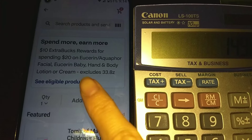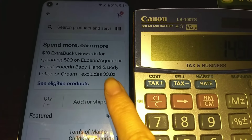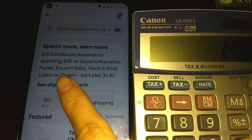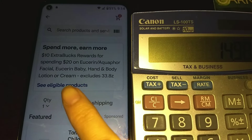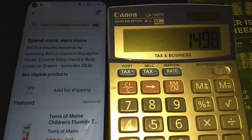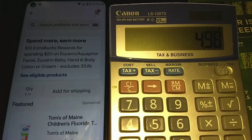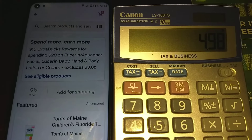You will get back a $10 Extra Bucks for spending $20 on Eucerin or Aquaphor. The $20 threshold is before manufacturer coupons, so since you did spend over $20 before coupons, you will qualify for that $10 Extra Bucks back. Minus the $10 Extra Bucks, it'll be $4.98.